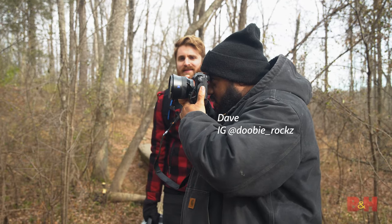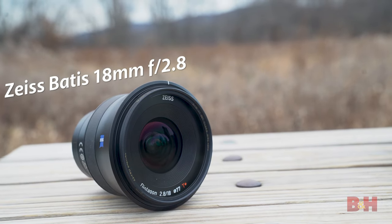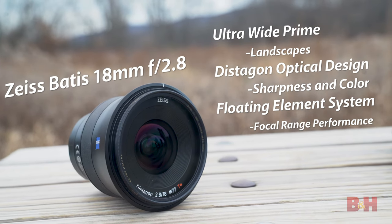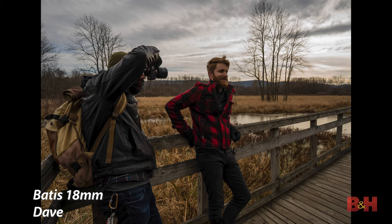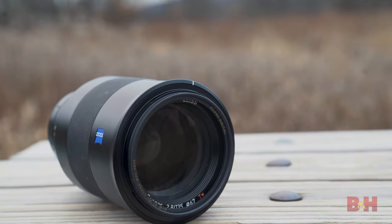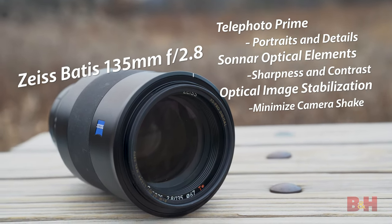So we got Dave here. He's got the a9 Mark II with the 18mm Zeiss Batis lens — that's the widest lens they offer. I think he's going for landscapes.